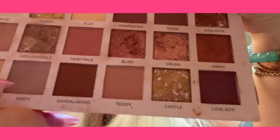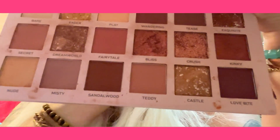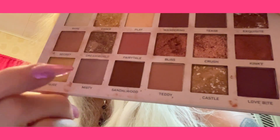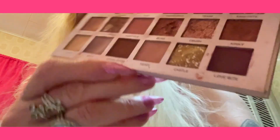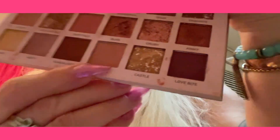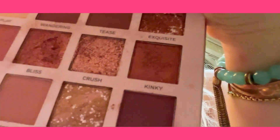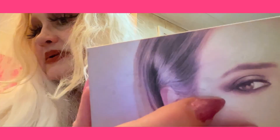I have on the Secret. And this here — Misty — is very pretty too. Loving these colors. And I think this is Teddy. I got this from Amazon, but Temu has had a better deal on this.